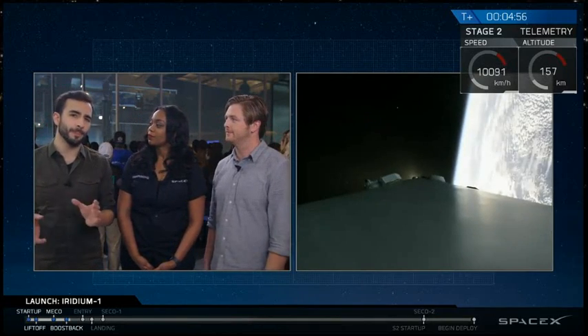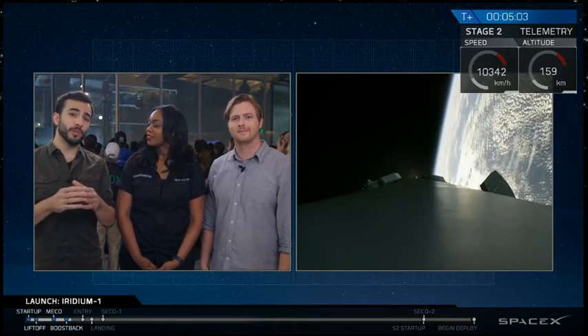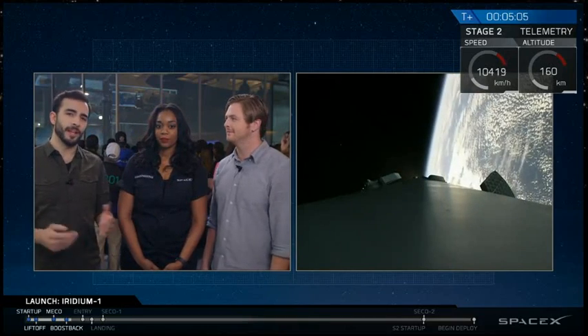The fairing is kind of like a big windshield for the satellite. Satellites really aren't built to withstand intense aerodynamic forces — they're meant to operate inside the vacuum of space. So what we do is lose that fairing as soon as we get out of the atmosphere, and that's where we are right now.